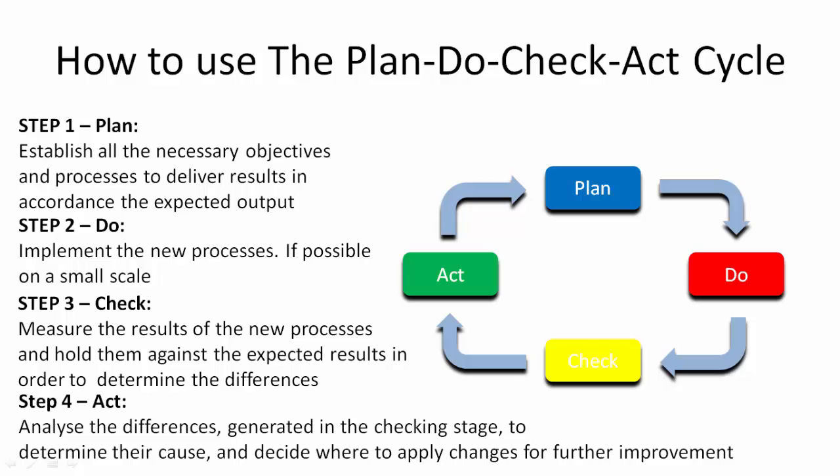Step 4: Act. At the acting stage, you are analyzing the differences generated in the checking stage to determine their course. Each course will be part of either one or more of the steps of the Plan-Do-Check-Act cycle. Now you are going to decide where to apply changes for further improvement.